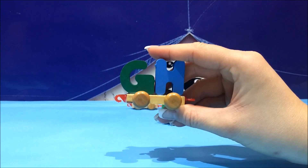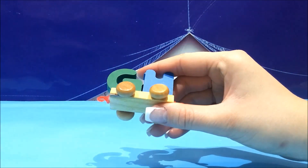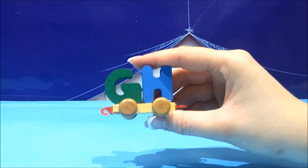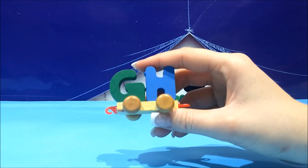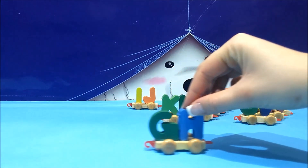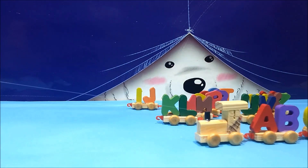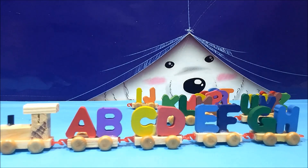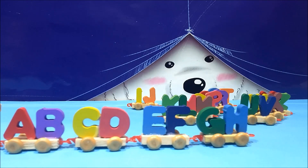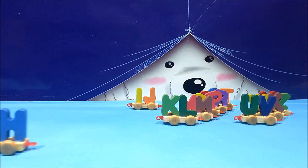G — the green G and the blue H. G is for a big, big monkey living in Africa. Gorilla! Yes, G is for gorilla. A, B, C, D, E, F, G, H. Now H is for horse. Do we like horses? Yes, of course we like horses.